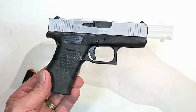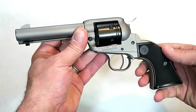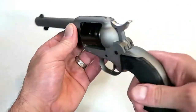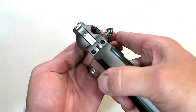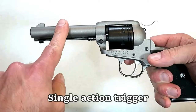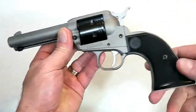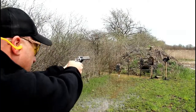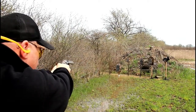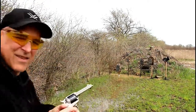Ruger came out with a 22 Long Rifle revolver called the Wrangler — an excellent tool for training or those just getting into shooting sports. It's a cowboy-style single-action trigger revolver carrying six rounds with a loading gate and single-action hammer. It has a 4.62-inch stainless steel barrel, aluminum frame, weighs 30 ounces, and has a polymer grip. Nice trigger, extremely accurate, soft shooting — a great training tool.